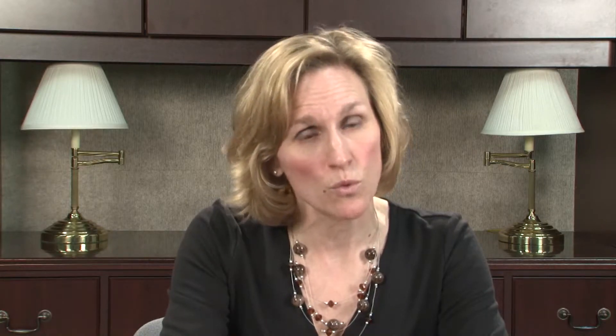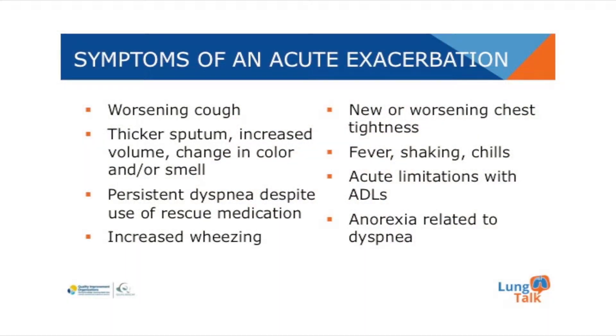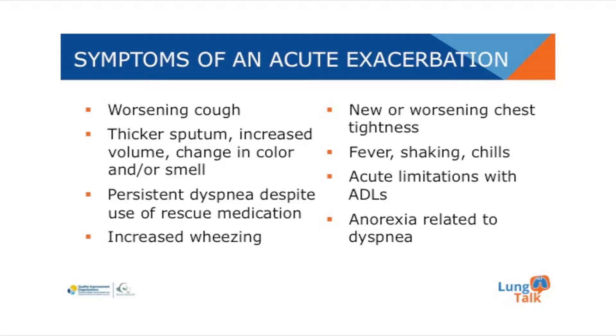The symptoms of an exacerbation can include worsening of their everyday cough, thicker sputum, increased volume or change in the color or the smell of the sputum, persistent dyspnea despite the use of rescue medications. They may experience increased wheezing. There may be new or worsening chest tightness. The patient may have fever, shaking and chills. They may have difficulty completing their everyday activities of daily living and they may experience anorexia because they're so short of breath.